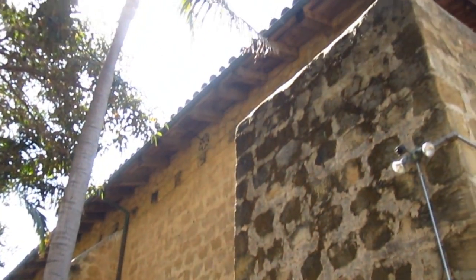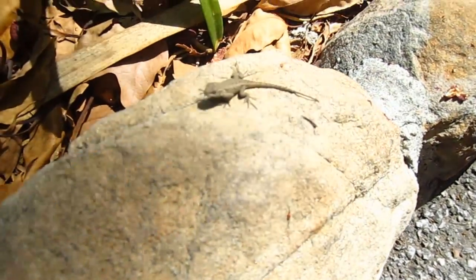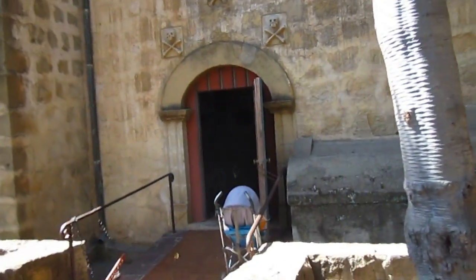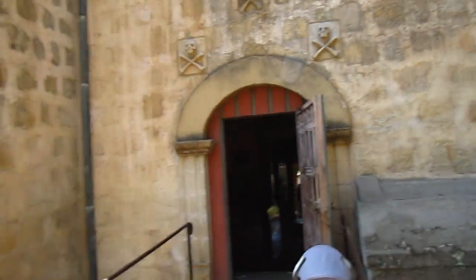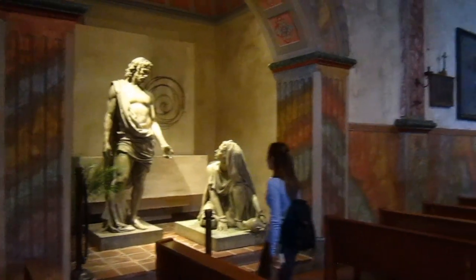So this is just a view of the side of the mission again. And then before we went inside the chapel, we saw this little lizard sitting here and we just thought, hey, I want to film him. So now we're getting ready to go inside the chapel and you can see some skull and crossbone stones above the door.